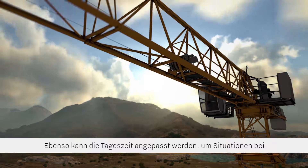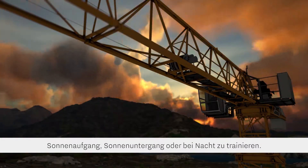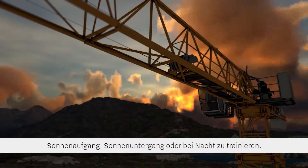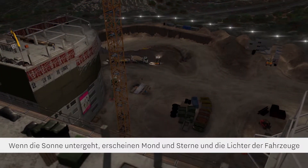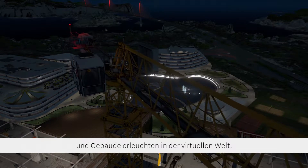The time of day can be altered for training situations at dawn, dusk, or night. As the sun sets, the moon and stars appear, and the lights of the vehicles and buildings in the virtual world go on.